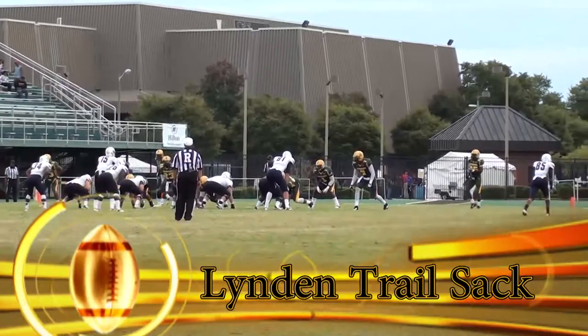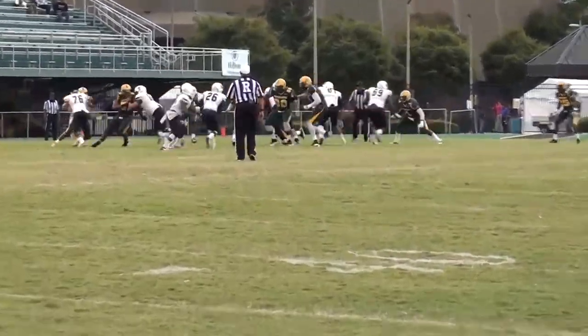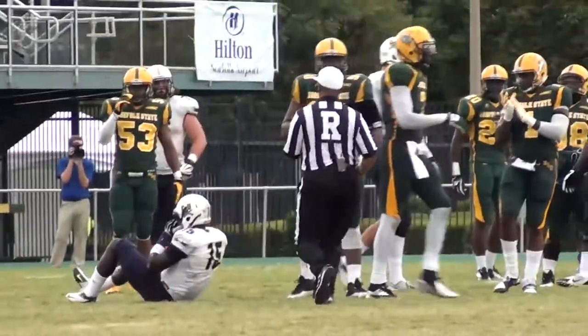Coming in at number five, it's Marcus Dixon dropping back to pass and up comes Linden Trail from his outside linebacker position to sack him for a four-yard loss back to the Norfolk State 24-yard line.